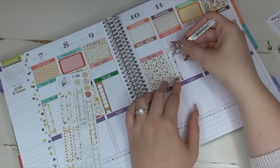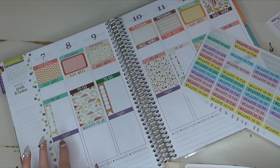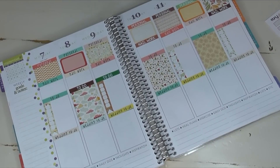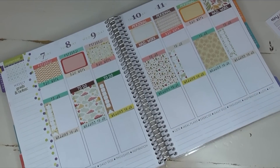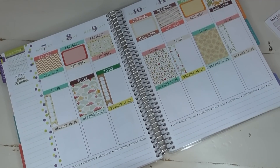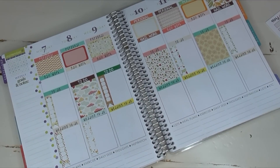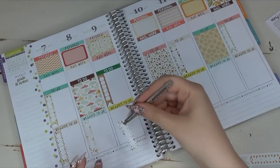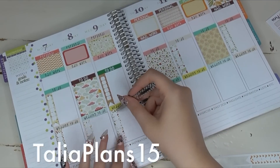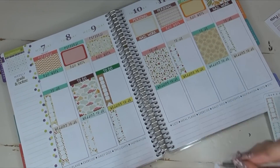I mainly use my Erin Condren life planner as like a giant to-do list, keeping track of personal events too, so having a whole bunch of checklists is amazing. I wish I had a brown wedding to-do sticker. I also have a coupon code for Let's Plan It: it's 'TaliaPlans15' — use it to save 15% off your order. I also have a haul video coming up on Brittany's new sticker sets.